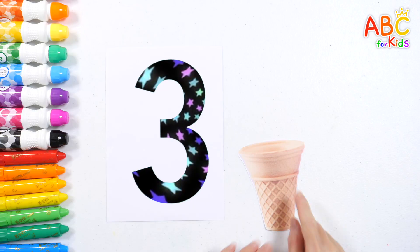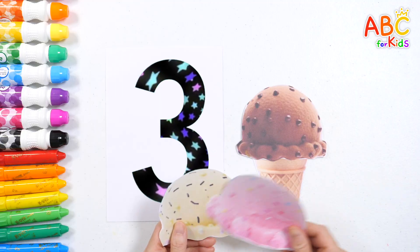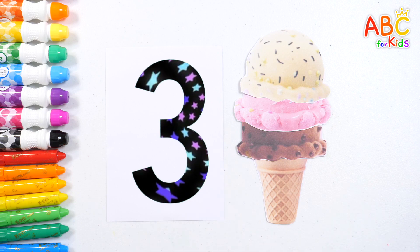Let's count while stacking scoops of ice cream! One, two, three! Ta-da! Three! Good job!